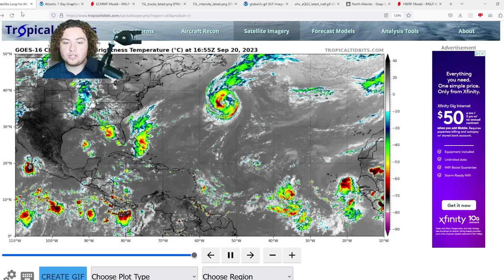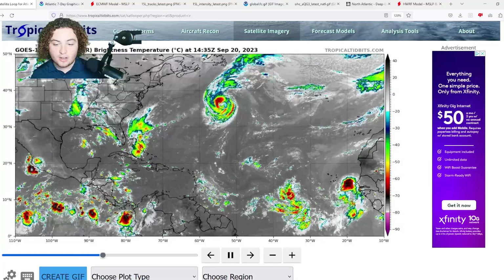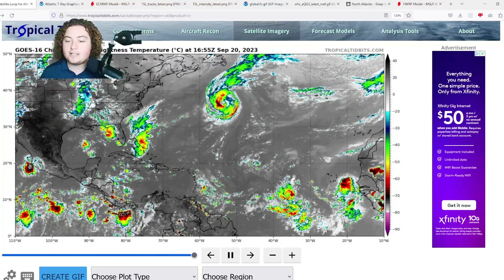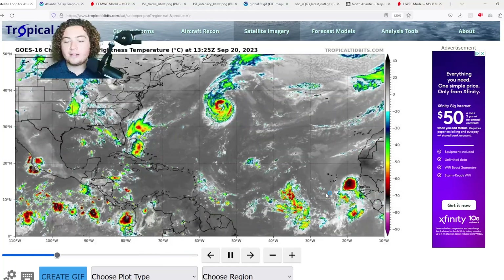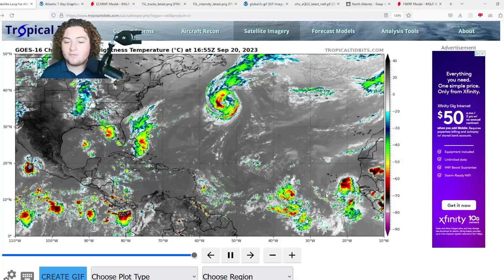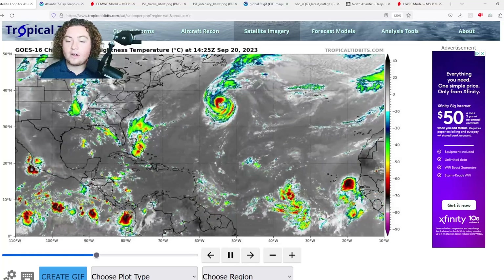The seven-day formation chance will probably hold there for at least the next day or so as this system continues to gradually organize and develop in the main development region. It already has a pretty decent start — a nice healthy tropical wave — and it's in a relatively low shear environment as of right now. The ITCZ is also firing up quite a bit, so we'll have to see how that interacts.